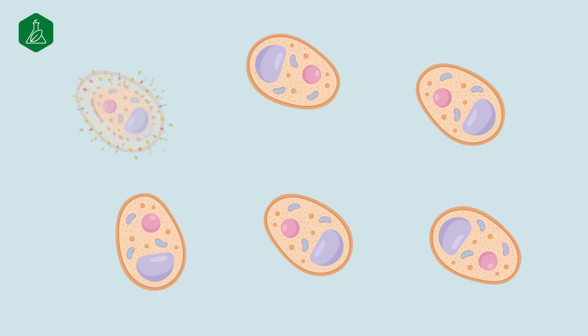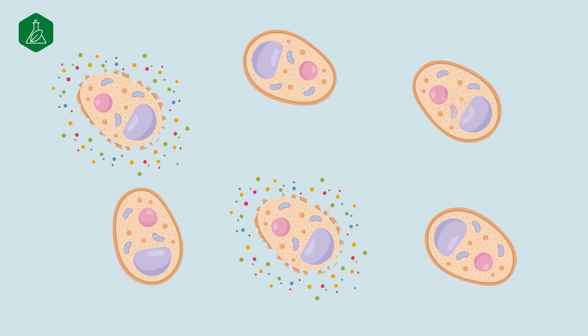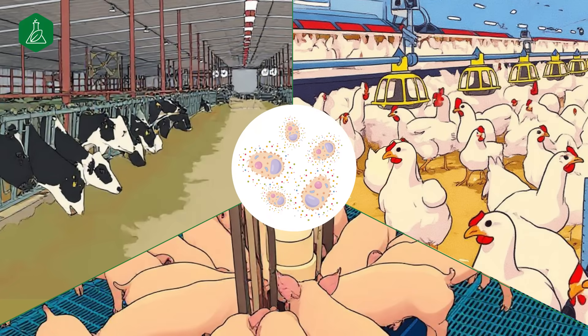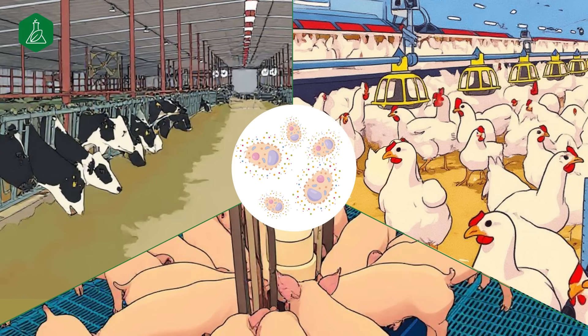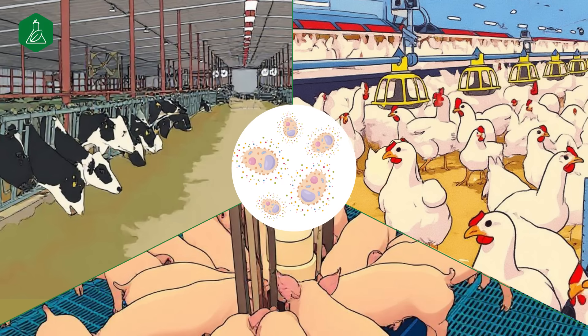To make the bioactive compounds within yeast cells available to animals, the tough outer cell wall must first be broken down. The process used to achieve this plays a key role in determining how effective it will be in supporting animal health and performance. Understanding these processing methods is essential for making the most of what yeast has to offer.